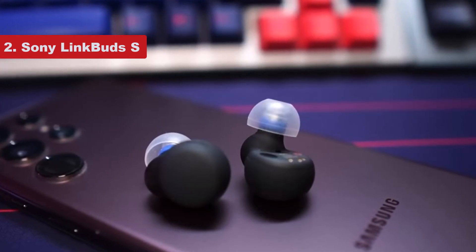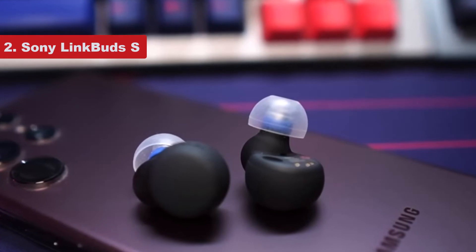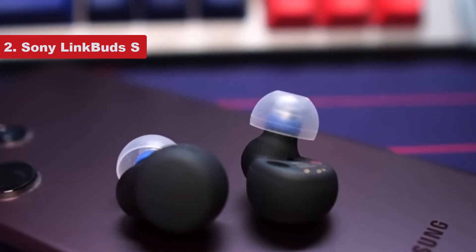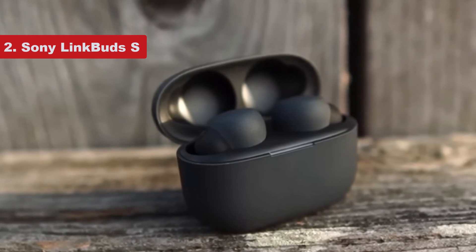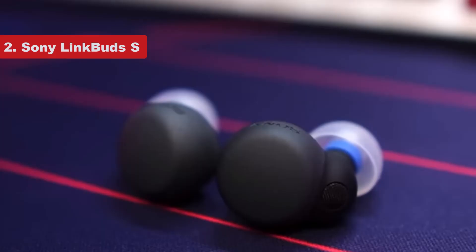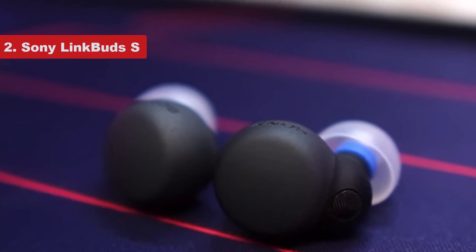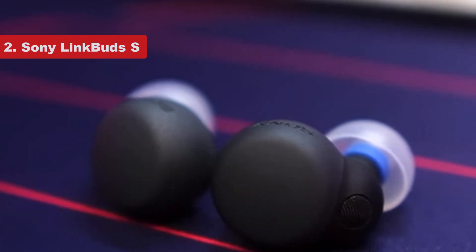A tight seal is crucial for both optimal sound quality and noise cancellation. Similar to what Apple offers with the AirPods Pro, you can do an ear tip test in the app to make sure you have a tight seal. These earbuds use Sony's V1 chip, like the WF-1000XM4, but don't have the same drivers or microphone configuration, so you're not going to get quite the same sound quality and noise cancellation. That said, both the sound and noise cancelling are really solid overall — the noise cancelling felt like it was about 90% as effective as the WF-1000XM4's.